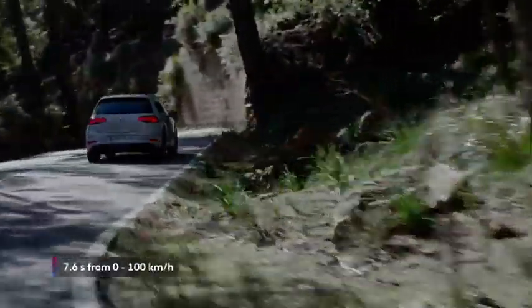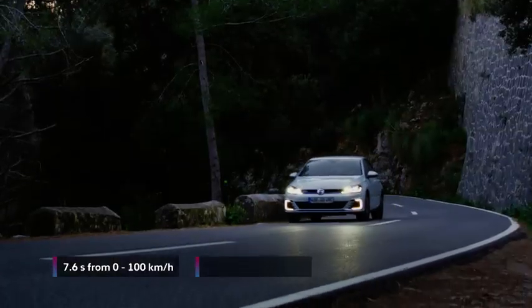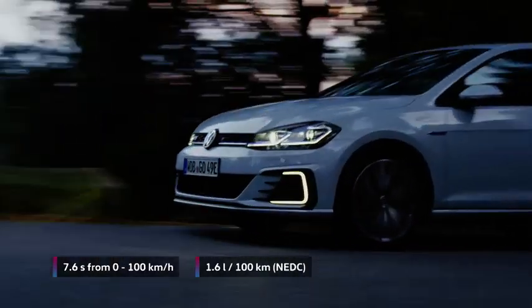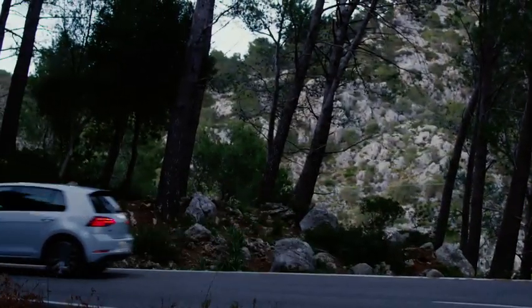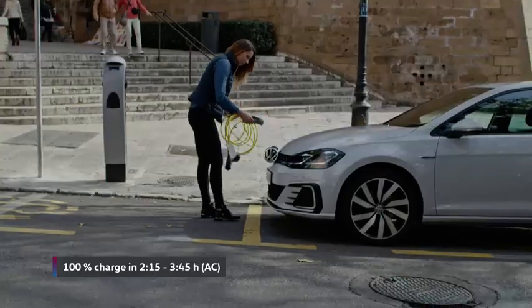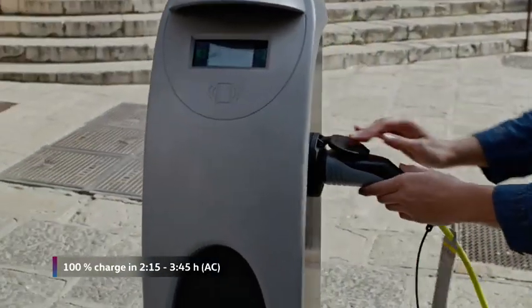It reaches a speed of 100 kilometers per hour in just 7.6 seconds, with an NEDC fuel consumption of just 1.6 liters per 100 kilometers. As a plug-in, the GTE can be charged from electrical sockets and wall boxes at home or at public charging stations.